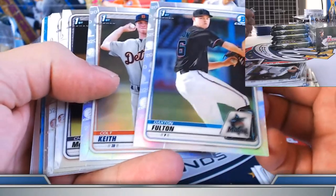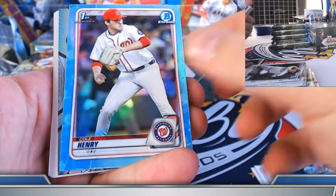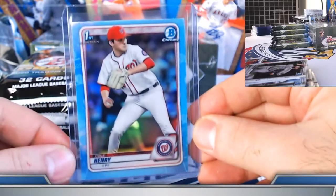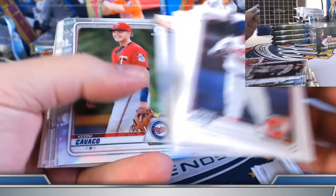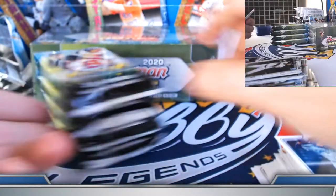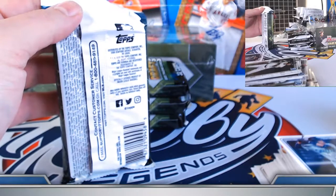Fulton, Colt Keith refractors. Sky blue, Cole Henry. Keyone Cavaco, Michael Bush refractors. Fulton — so we got Lazinski blue wave, Fulton base, and looking for our third autograph. Could be a purple. DeLoge — looking for Zach DeLoge. Seminaris refractors.